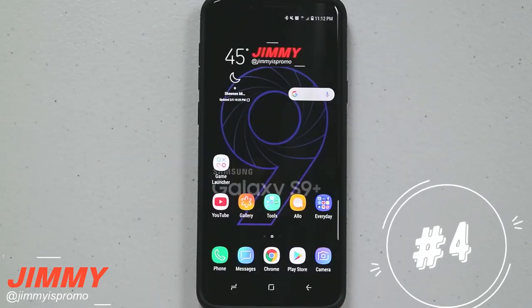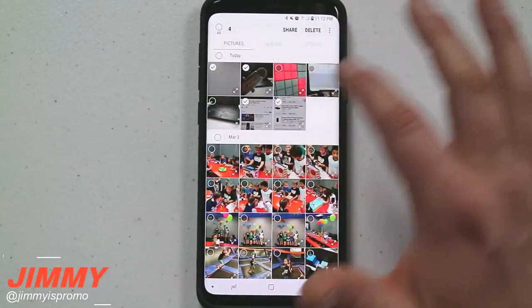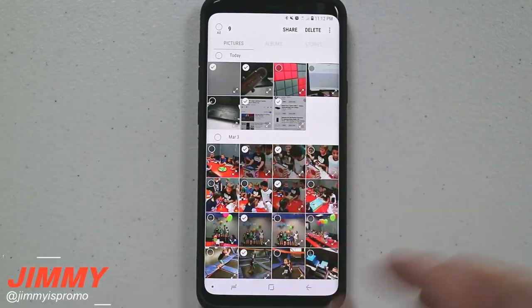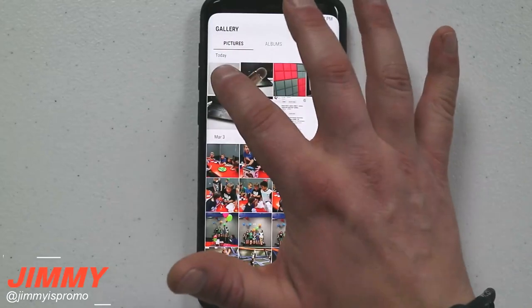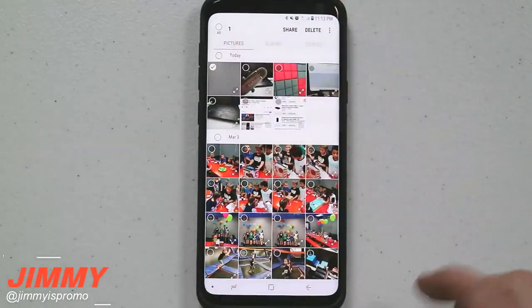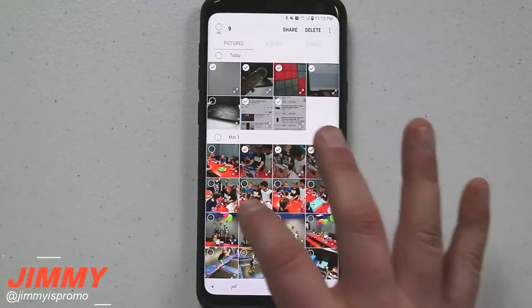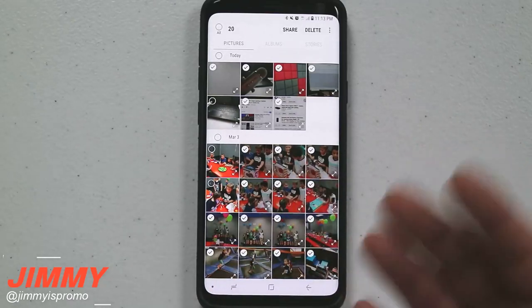The next hidden feature involves the gallery. A lot of people, when they want to delete or move images, press and hold on the original image and then individually select images by tapping the screen one by one. But all you really have to do if you want to move or delete things in bulk is press and hold on the very first image, then give a small little swipe — now just swiping selects all those images so you're able to delete them extremely fast.